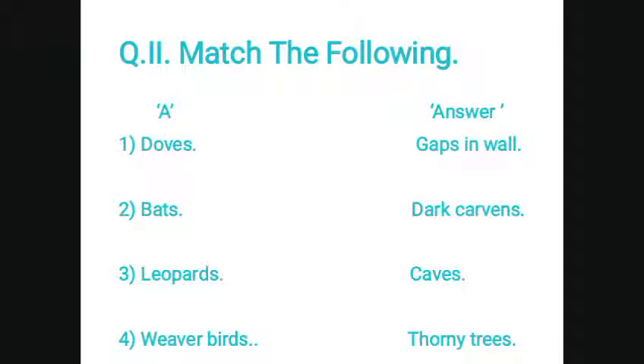Question number 2. Match the following. First, dots — answer: gaps in wall. Second, bats — dark caverns. Third, leopards — caves. Weaver birds — thorny trees.